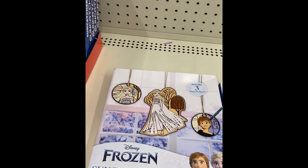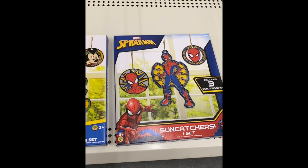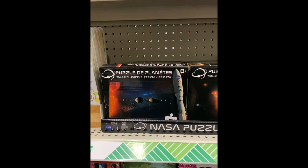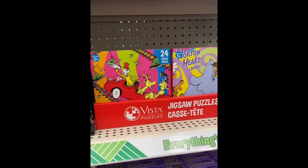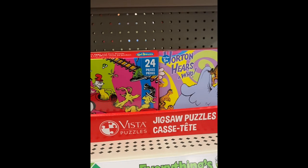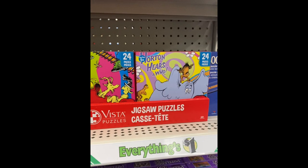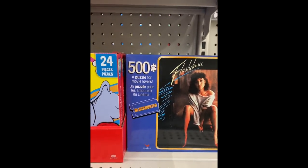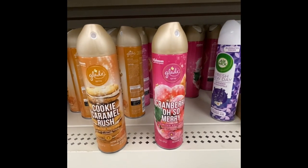Toyland also has Disney Princess sun catchers — one set includes three sun catchers. We got Frozen, Mickey and the crew, and Spider-Man. Here we got some wooden puzzles with the alphabet, and then we have a planets puzzle for ages eight and older — 100 pieces. Look what's next to it: Dr. Seuss — Green Eggs and Ham — here's a Whoville one, and these are 24 pieces. And look at that — 500 pieces of Flashdance.